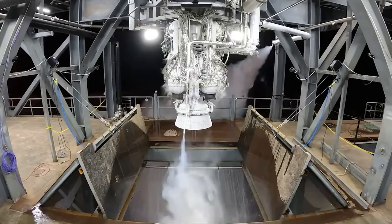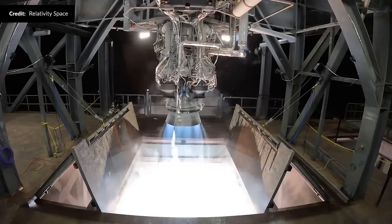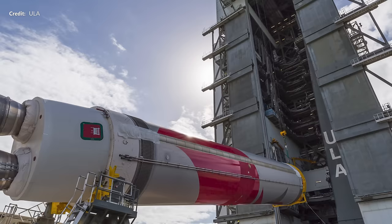It must have been the week for new hardware, because Relativity Space was added as well. This is their first Aeon-R engine to fire up beautifully at NASA's Stennis Space Center. This one engine is designed to be 25% more powerful than all the Aeon-1 engines that powered the Terran 1 — 11 times the thrust of the engine on the left, with a human for scale. The engine burned for a total of 10 seconds at about 70% power before shutting down. The next tests will push longer and harder. 13 of these engines will power the huge Terran-R first stage.